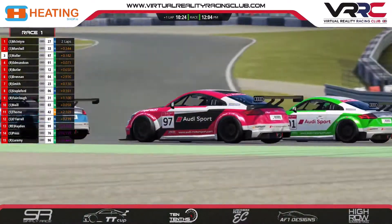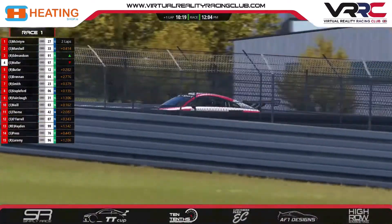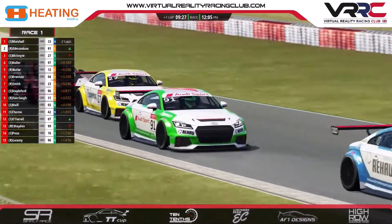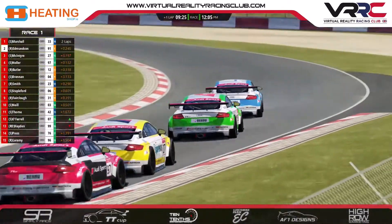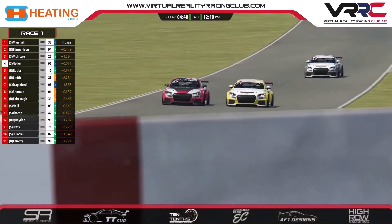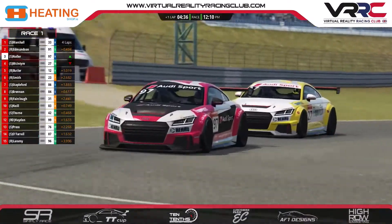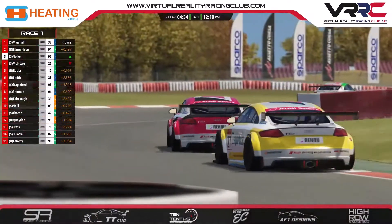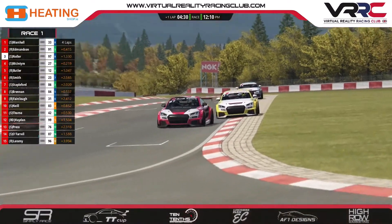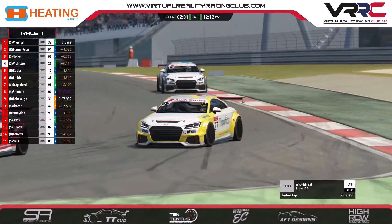Edmondson's trying to do some moving and shaking as well — he's actually got his nose ahead. Marshall has gotten back into the race lead by the way, and McIntyre has fallen down to third place. Edmondson is up to second. But Nolla is going through on McIntyre — he's used the push-to-pass, he's got his nose ahead, he's got his entire car ahead, and he's timed it right so he can get into the chicane without understeering wide. Good move by Nolla.